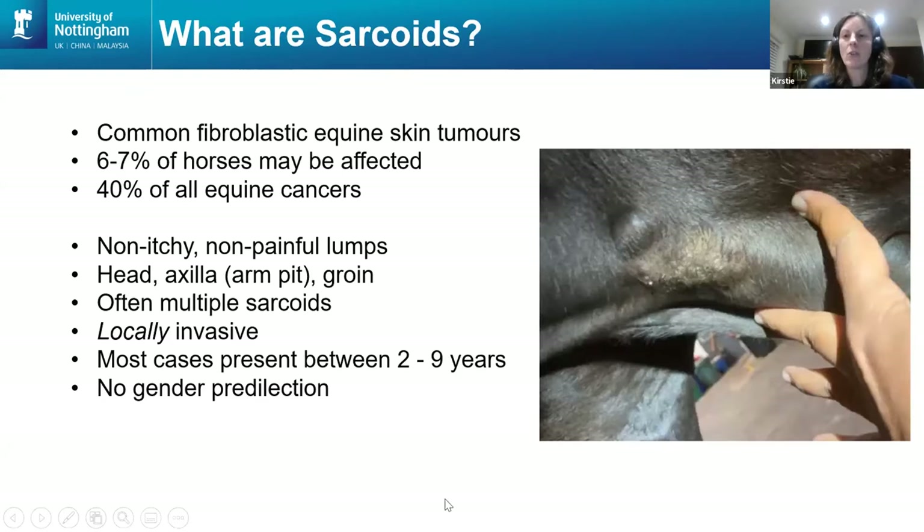So what are sarcoids? Most simply, they're a tumour — a type of cancer — confined primarily to the skin. That's where the lump starts. They're very common in the equine population, and while we don't really know the true incidence, we think about six to seven percent of horses have sarcoids.